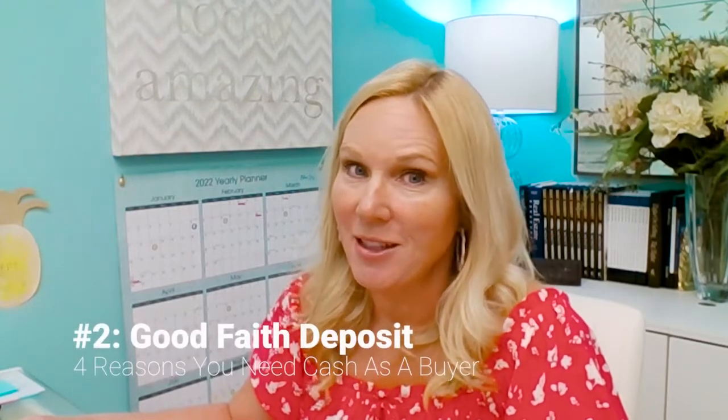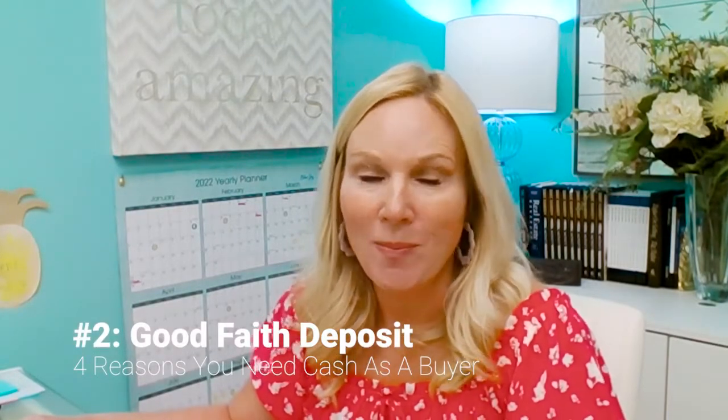Number two, you need to have money to make a good faith deposit when you are making an offer on a home. This is something people totally forget about. When you are making an offer on a home, the offer is in writing. And if your offer is accepted, part of your offer was a promise that you would deposit a few thousand dollars, maybe even more, into an escrow account that serves as your good faith. In other words, you're telling the seller: I am very serious about buying this home. I'm putting all this money on the line, and if I back out for any reason other than a contingency, this money belongs to you, seller. So you need to have the cash.